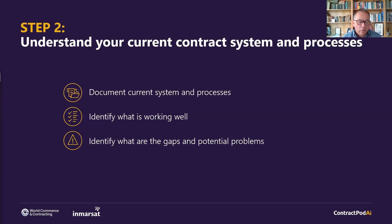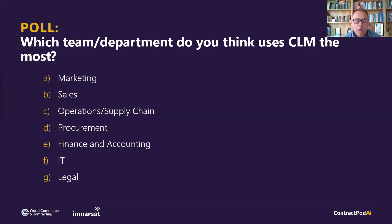Before step three, another poll: which team or department do you think uses a CLM solution the most? Brody, what do you expect people to say? The gut instinct is going to say legal and procurement, inherently due to the nature of signing contracts and sending them out. It makes the most sense for legal to be using it most. So I would imagine procurement and legal would be the most popular answers.